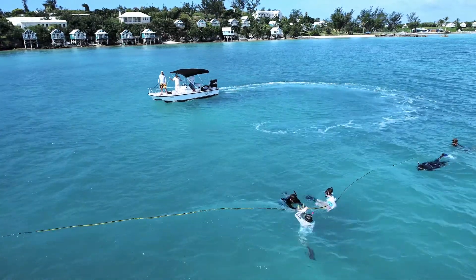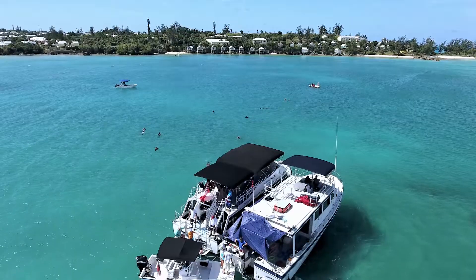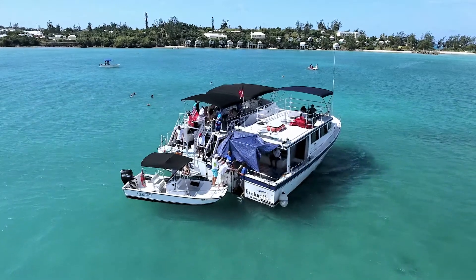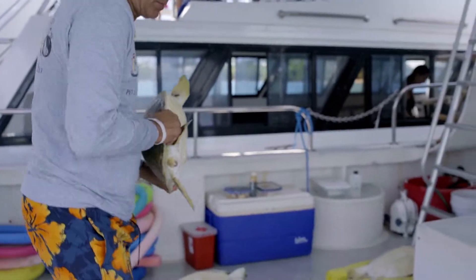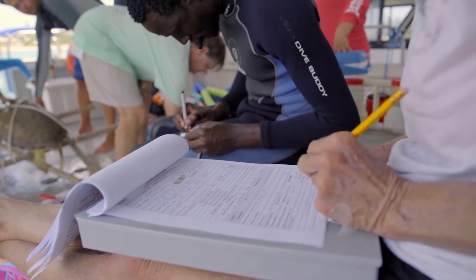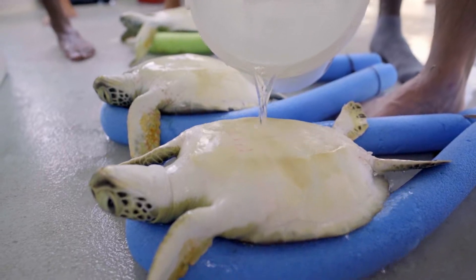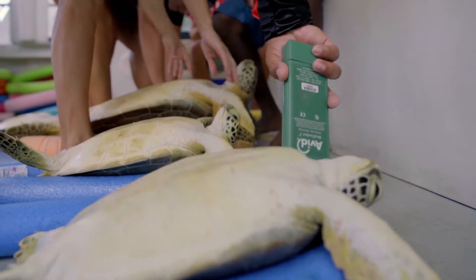The catch boat cruises over to help get the turtle out of the water. All the turtles are brought on board the Endurance, the boat of the Bermuda Aquarium and the Zoological Society, where they are worked up. When we catch the turtles in Bermuda waters, we want to make the most of that capture — obviously taking the animal out of its natural environment — so our goal is to get as much information as possible that will help the scientists.